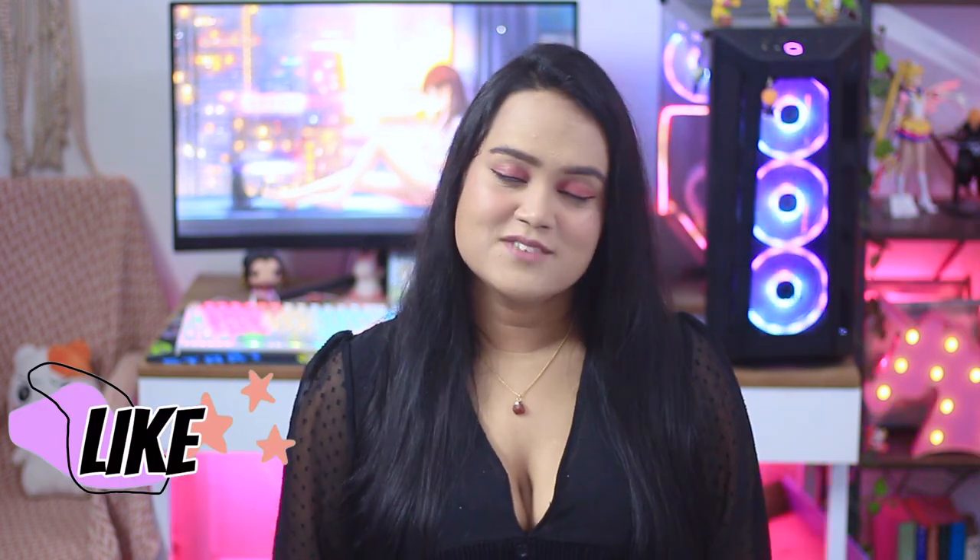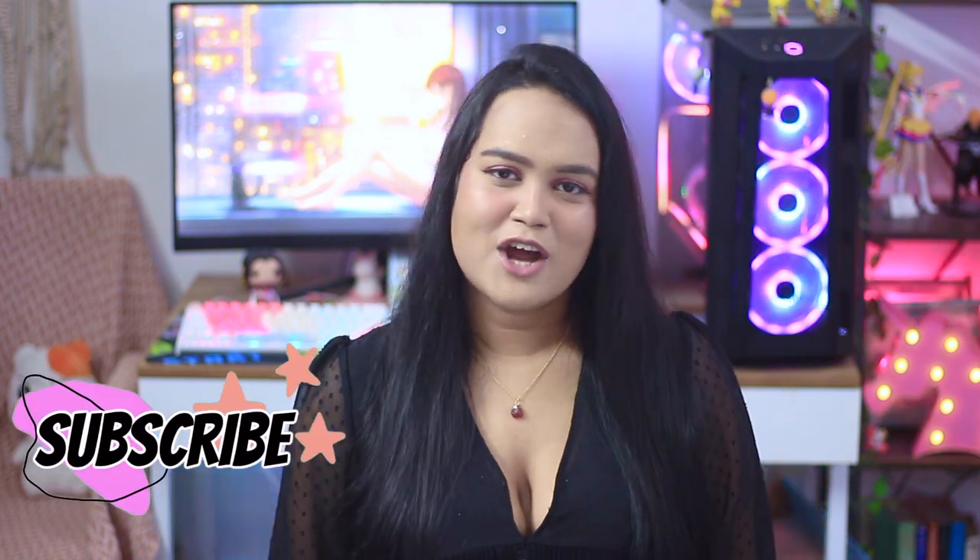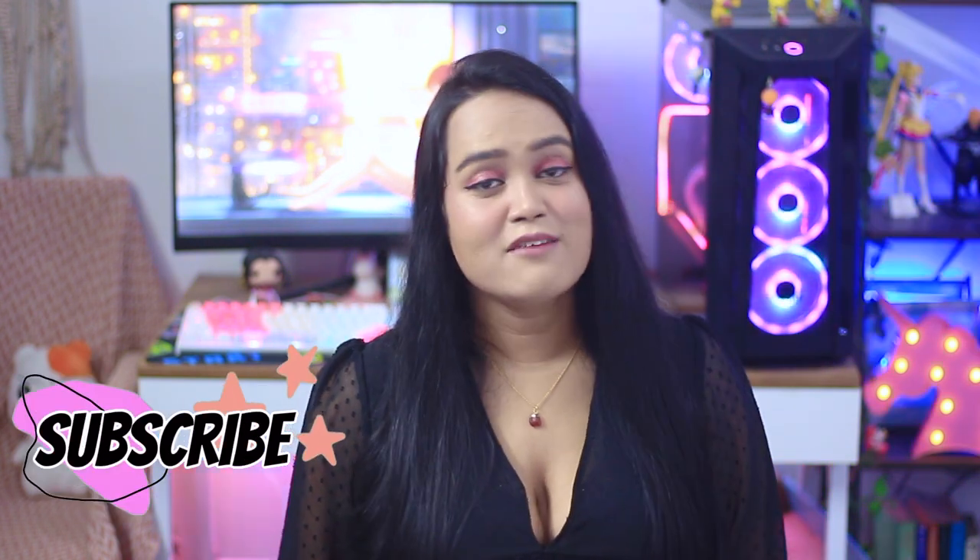Hey guys, this was my part two of the empties video. If you want to see more empties videos, do let me know in the comment box below. Like this video if you enjoy my content, share it with your friends, and lastly, subscribe to my channel and hit the bell notification. I'll see you in the next video — bye bye and take care!